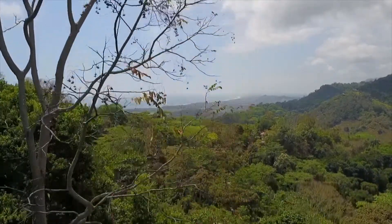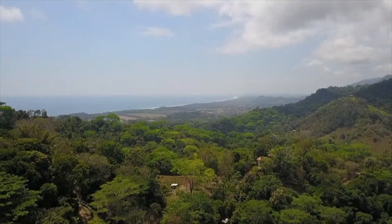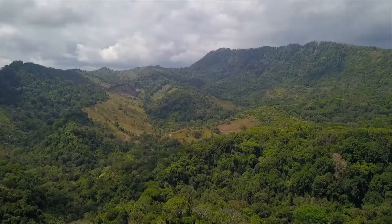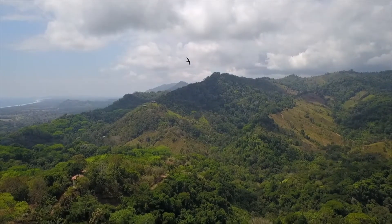Welcome to Lagunas del Mar. Today we're taking a look at some of the topography of the development. You can see the ocean view out there and the Lagunas Ridge — the frame of the development.